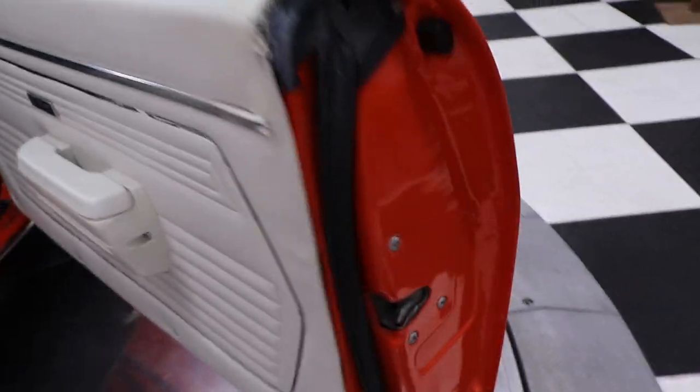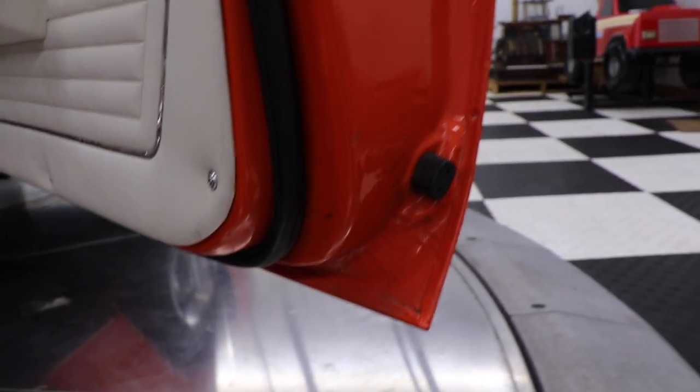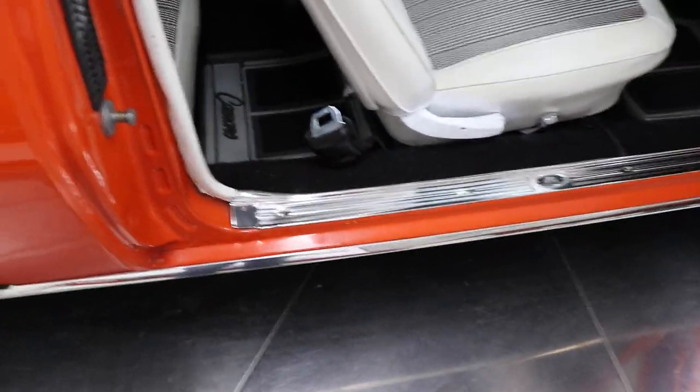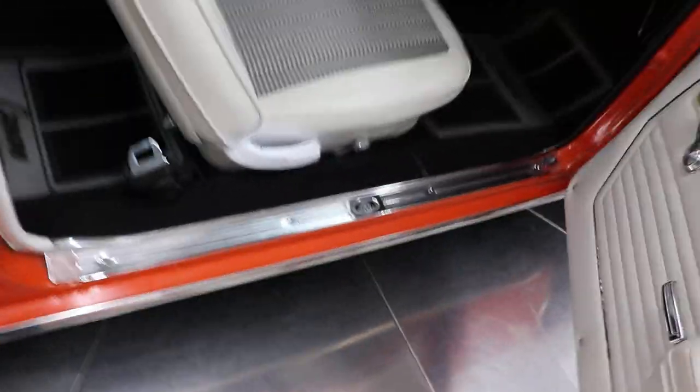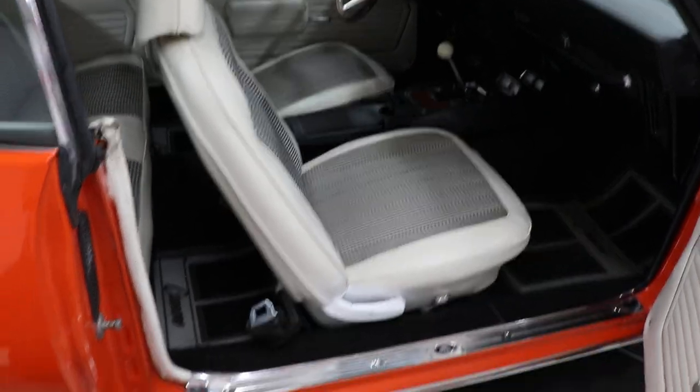Your door seals look good. There's the bottoms of your doors — you can see that seam all the way up and all the way down, the spot welds, the quarter panels, and the rocker panels down below. The kick panels look to be in great shape, and it has all your seat belts in the front.